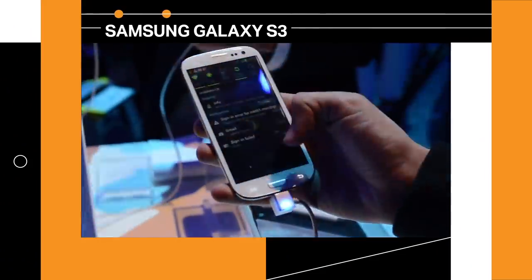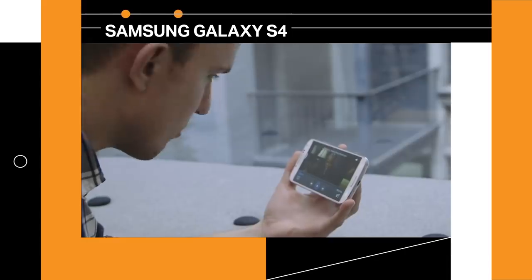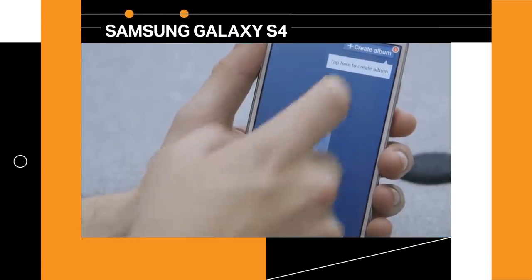Samsung had heard that you like features, so it put features on top of other features. It felt like it had to differentiate its phone, so it just kept cramming stuff in. Eye tracking that didn't really work, bloatware, and weird photo-sharing features that only worked with other Samsung phones. It was just a confusing mess. Samsung did have the right idea — it just did a horrible job of executing on it. And while it was trying to fix all that, it attached a whole lot of other bad ideas on top until it all became a bloated mess.